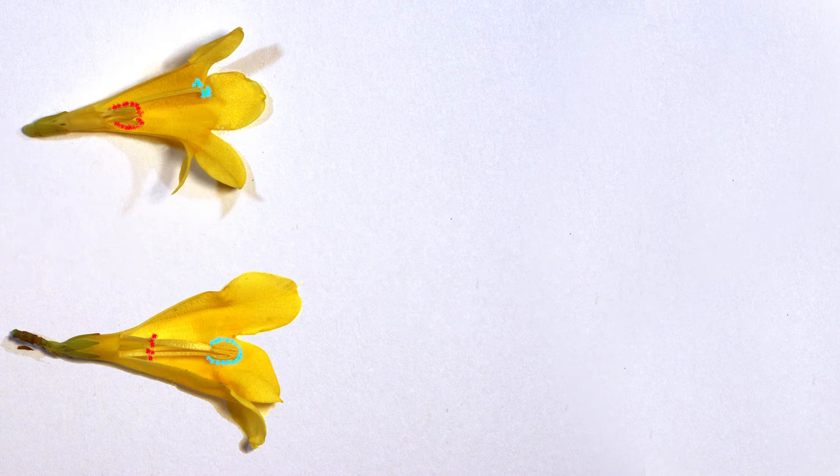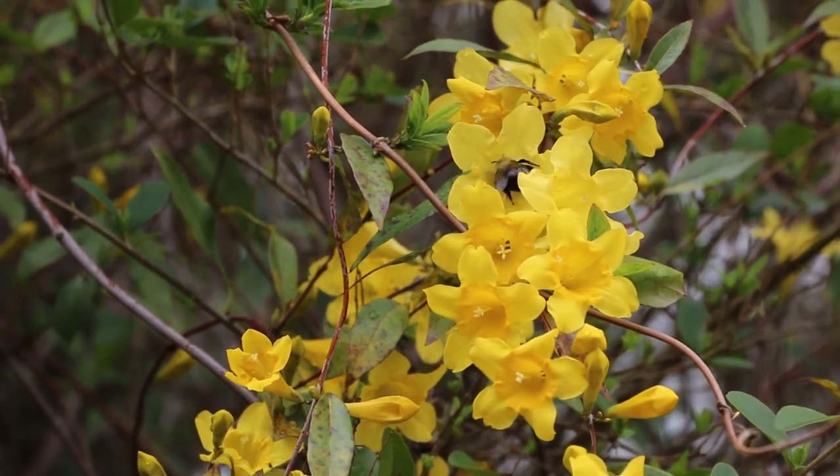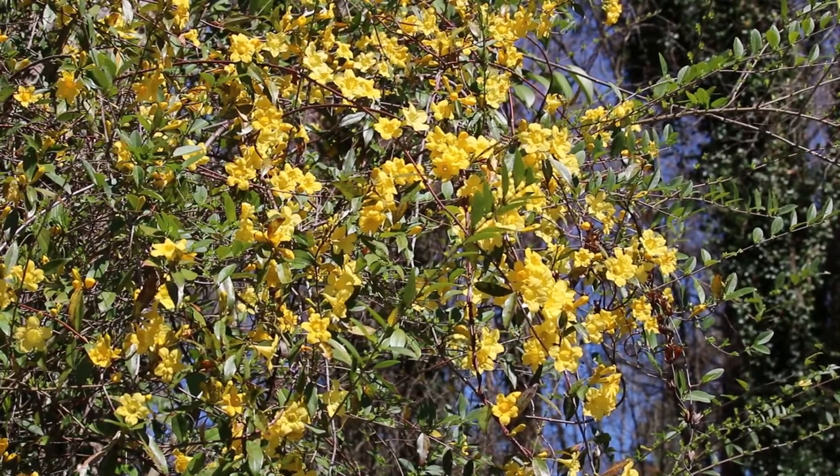This arrangement guarantees that pollen collected from one flower will not be wasted on other flowers on the same plant. A single Carolina jessamine plant may have hundreds, if not thousands, of flowers blooming at once.